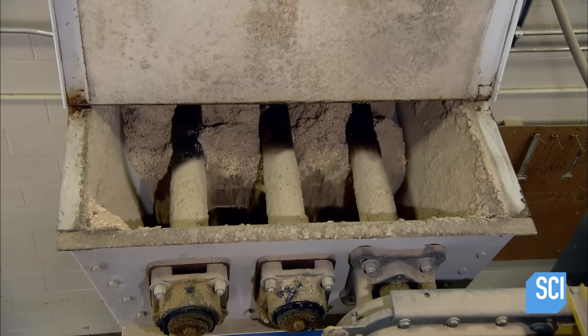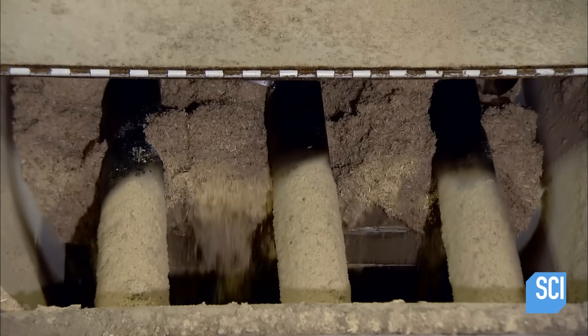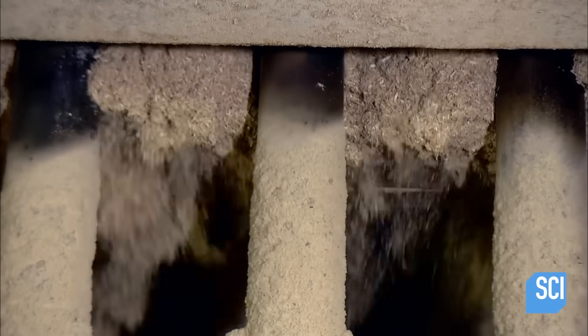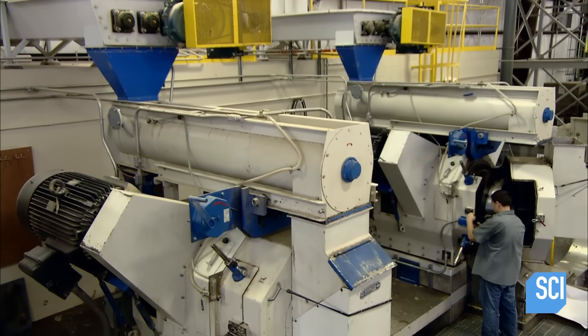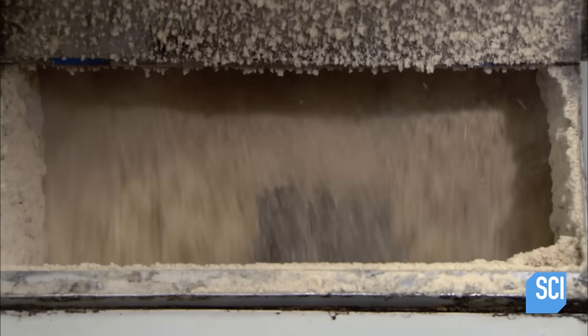A feed pipe transfers what is now wood fiber to a row of presses — these are the machines which make the pellets. The moisture content of the fiber is critical; if it's too wet, the pellet presses risk clogging up. That's why each pellet press has a readout displaying the fiber moisture level.